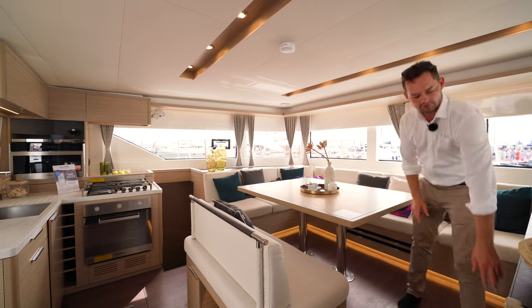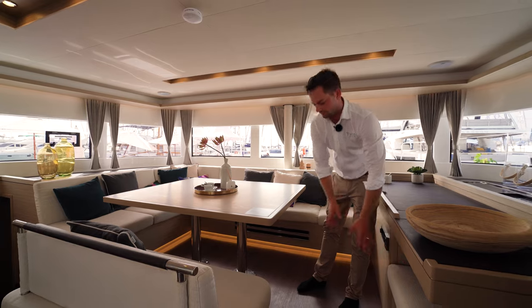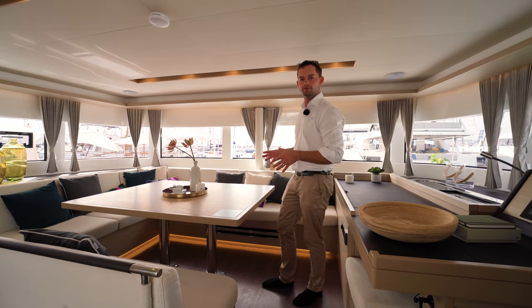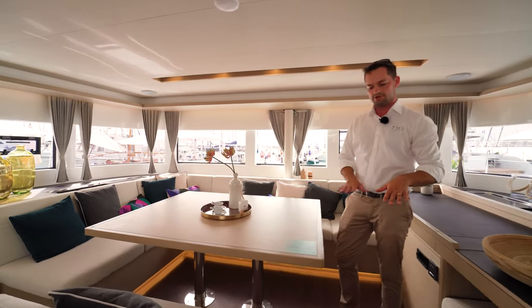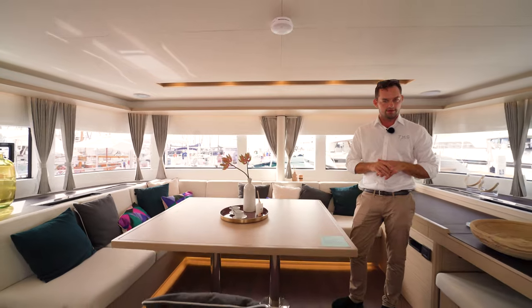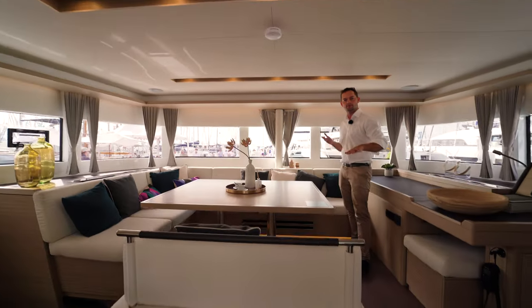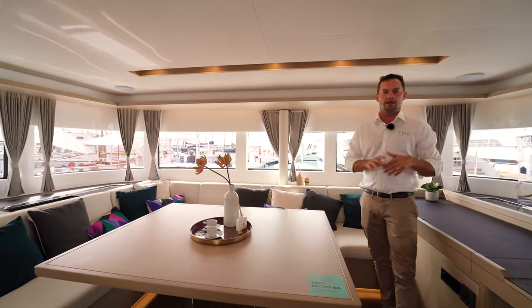All I have to do on the end is pull the internal helm station seat, and I've got nine people seated quite comfortably around the internal table. Important to note on the 51 — we're actually a slight step up from the main galley area where we're filming from. This adds a nice bit of separation and makes it feel a little bit apart from the galley, so you've really got a lounging and dining area and then your galley just aft.